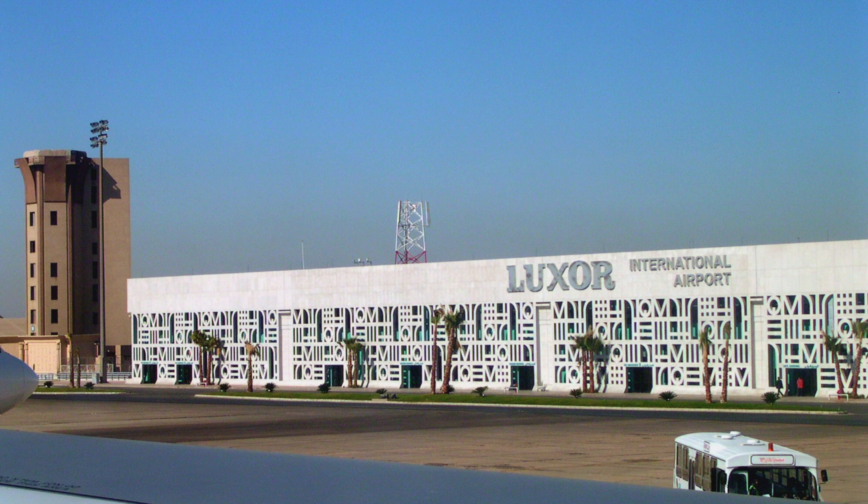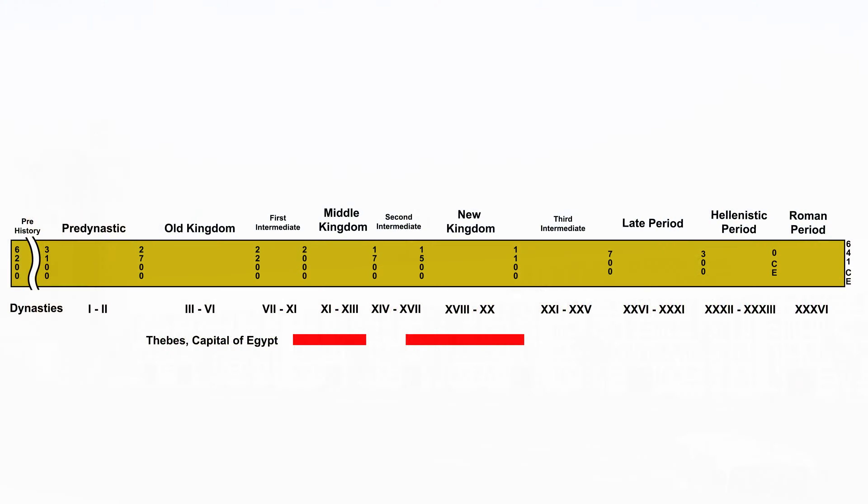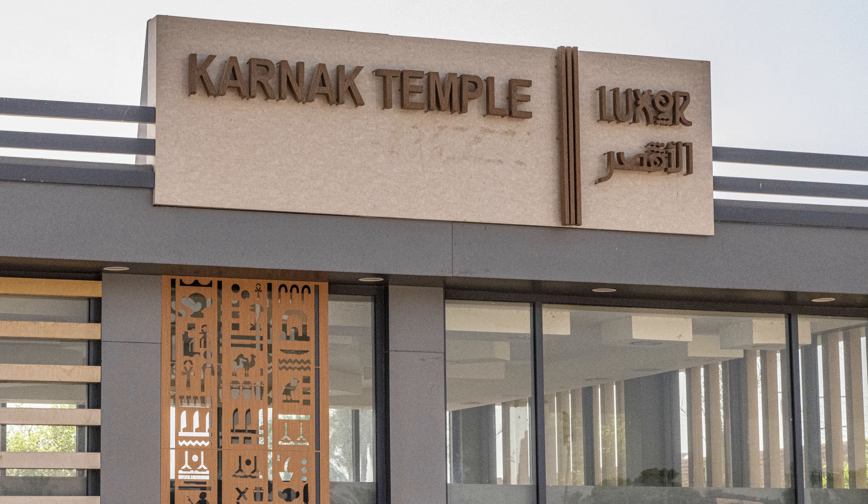We're flying from Cairo to Luxor. The modern city of Luxor has grown around the ancient city of Thebes. Thebes was a religious center from its earliest days and a capital of Egypt for a long period during the Middle and New Kingdoms. In 1500 BCE it may have been the largest city in the world, with a population of 75,000 people.